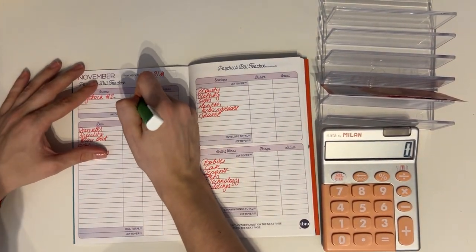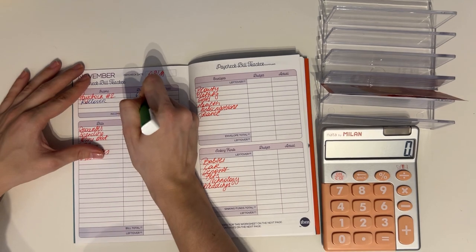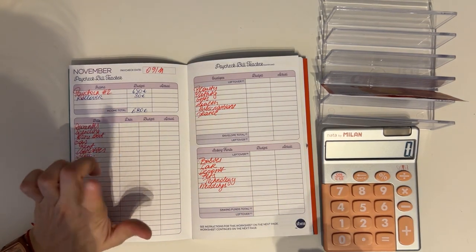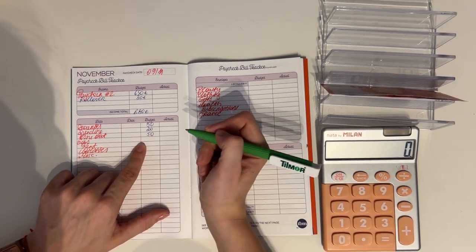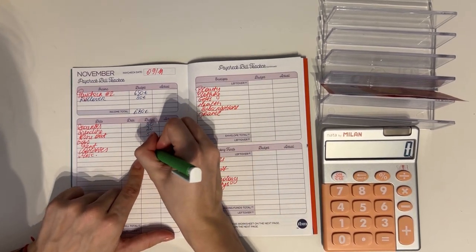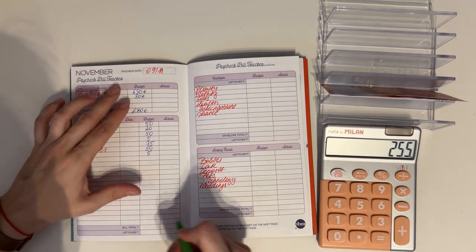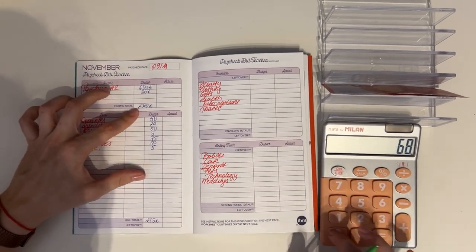Now let's flip to next week. We have an income of 650 plus the 30 euro rollover, so 680 to work with. Groceries gets 50, spending gets 20, dine out gets 50, gas gets 5, rent gets 75, utilities get 50, and miscellaneous gets 5 — totaling 255 euros for cash envelopes and bills.